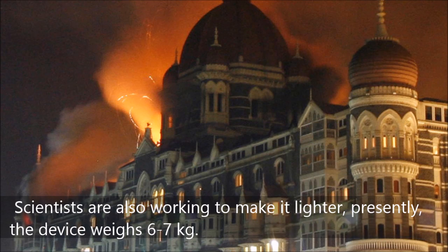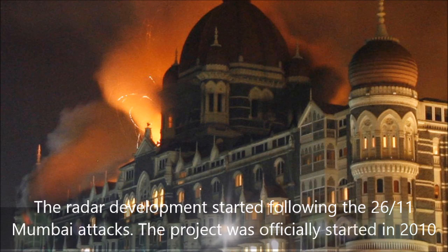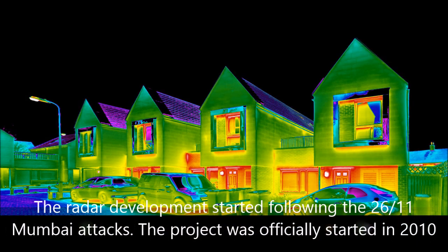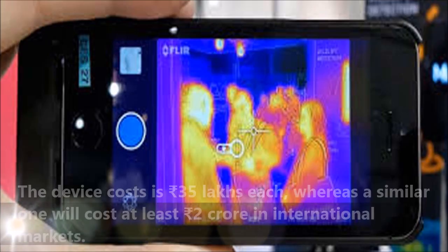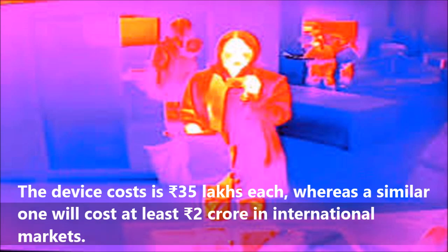Presently, the device weighs 6 to 7 kg. The radar development started following the 26/11 Mumbai attacks, and the project was officially started in 2010. The device costs 35 lakhs each, whereas a similar one would cost at least 2 crore in international markets.